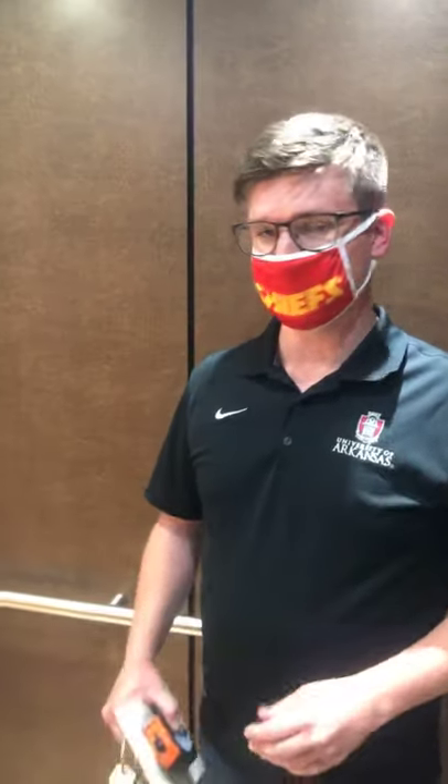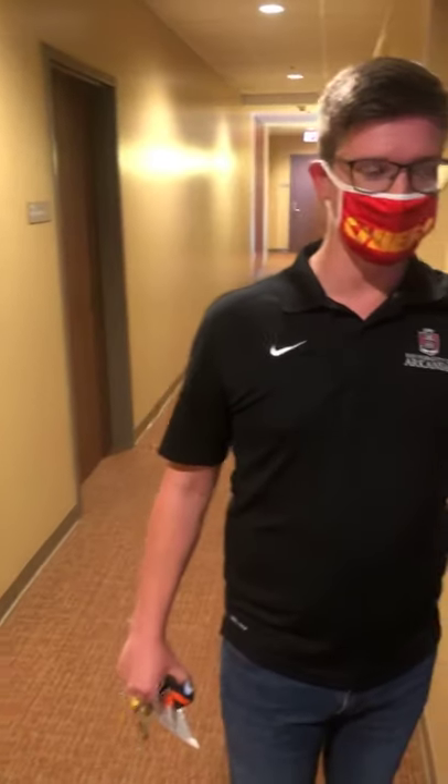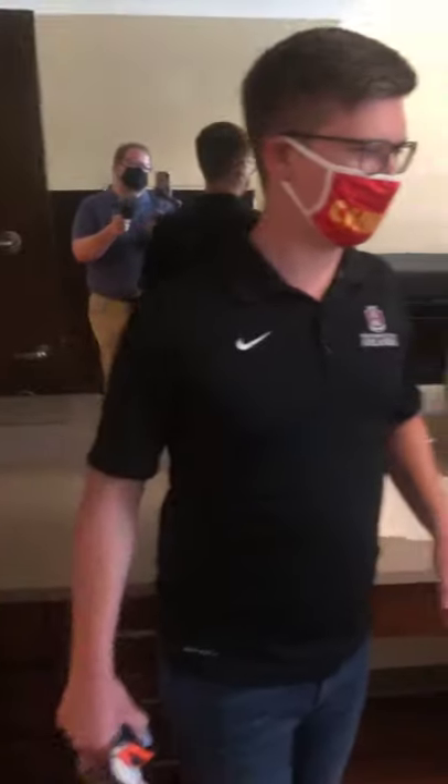Next we're going to go to the sixth floor and show you the two different variations of rooms we have. One is a standard room with two persons, and the other is a gable room with a little bit of variation. We're up on the top floor, floor six — this is what we call a gable room. The ceilings are a little more enclosed than the typical room. This is what every room looks like on the sixth floor, and a handful of rooms on the fifth floor as well.